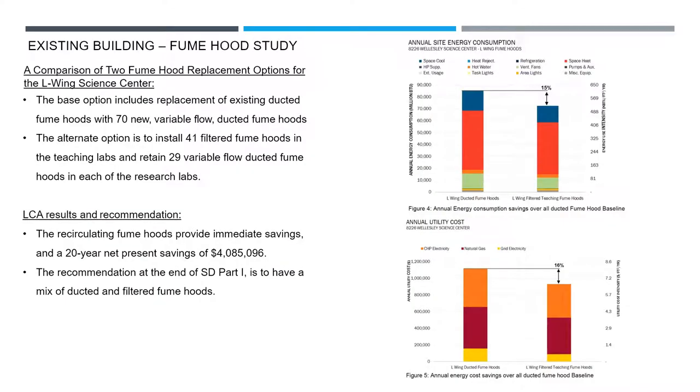As we were renovating the L-Wing, the biggest bang for our buck was to start pulling out the ducted fume hoods from the teaching classrooms. There were 70 ducted fume hoods. We knew research still wanted some ducted hoods, but there was no reason we couldn't use filtered fume hoods in the teaching classrooms. We ended up installing 41 filtered fume hoods in the teaching classrooms — each teaching classroom did have one ducted hood — and we replaced 29 variable volume fume hoods in the research labs.